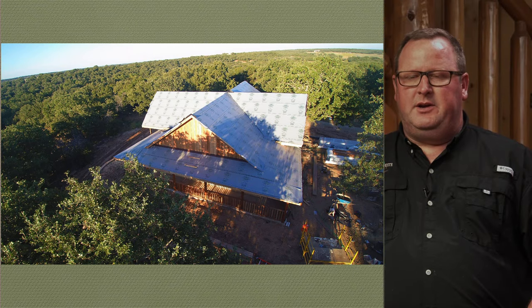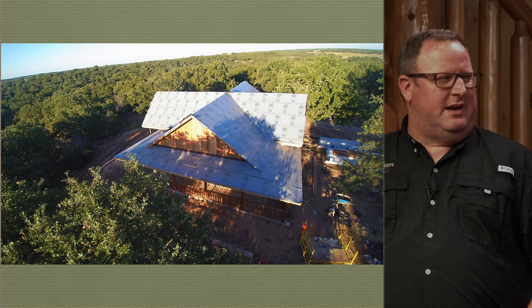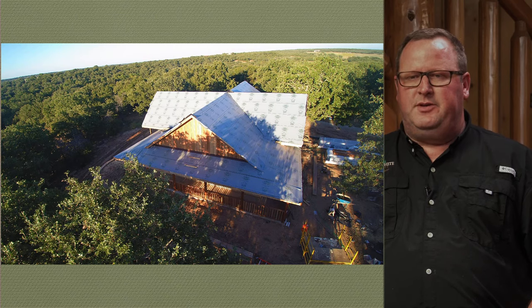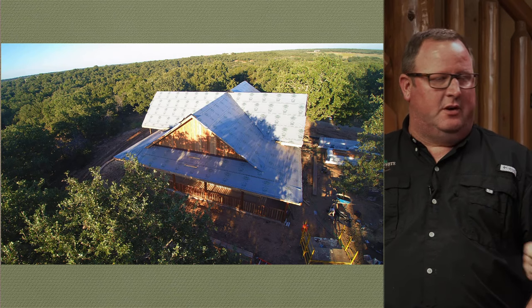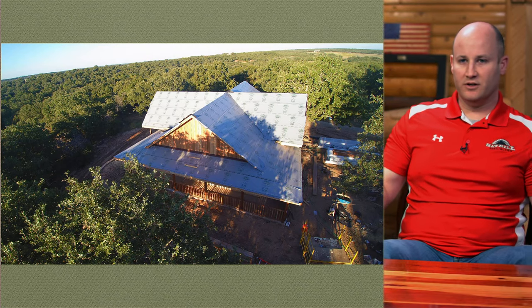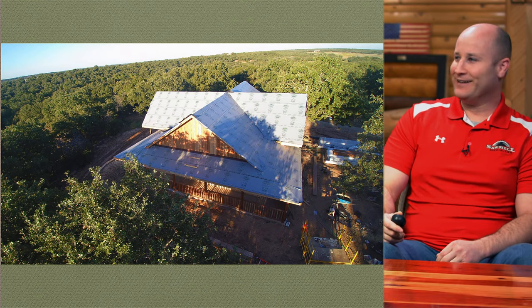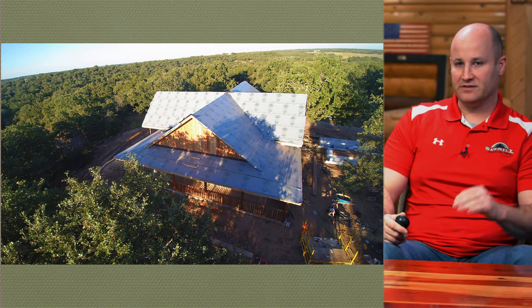Here's an aerial shot of a finished shell with synthetic felt on it. About five or six years ago we moved from 30-pound felt to a product called Sinfelt. With 30-pound felt you typically need to get your shingles on within about two to three weeks — and that's in perfect weather. With this new product, Sinfelt, you have about 60 to 90 days in the weather before you need shingles installed. With hot sun, blowing wind, and rain, that 30-pound felt will deteriorate a lot faster. This stuff is a lot better.